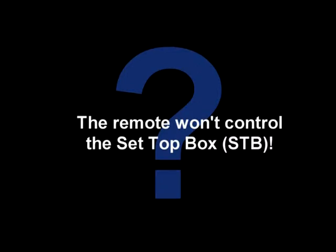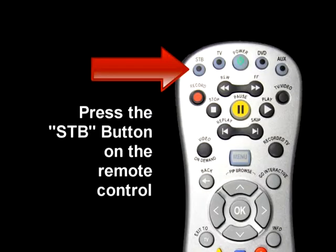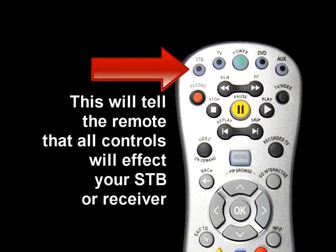The remote won't control the set-top box. Press the set-top box button on the remote control. This will tell the remote that all controls will affect your set-top box or receiver.